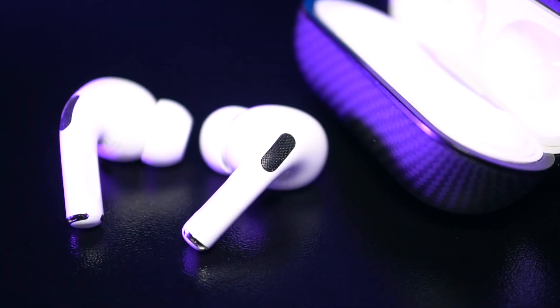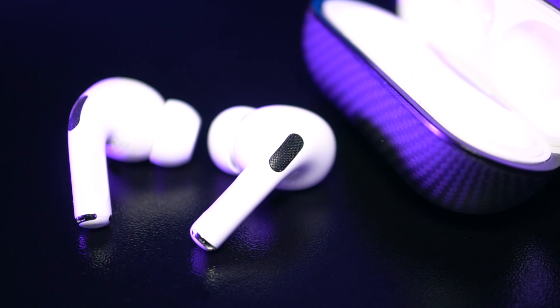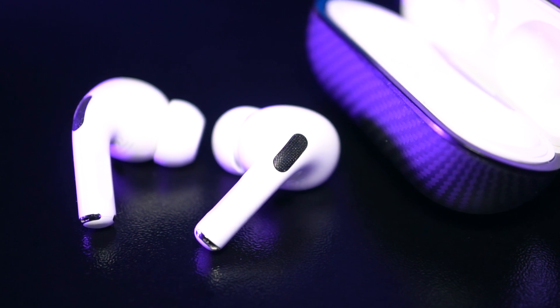Hey, what's up YouTube, this is Aaron. Welcome back to another video. Today we're gonna talk about the AirPods Pro's latest firmware. This one's called 3E751.